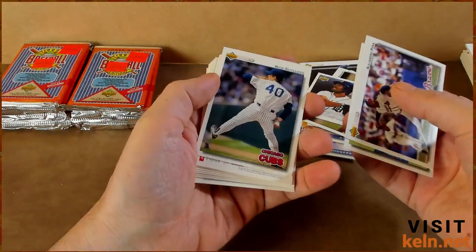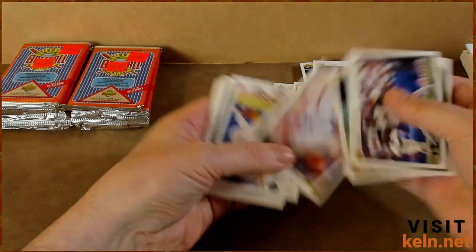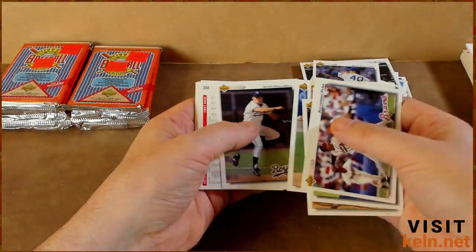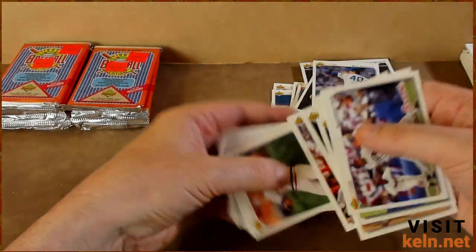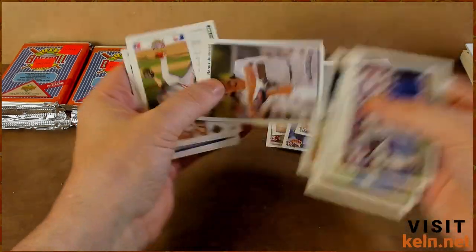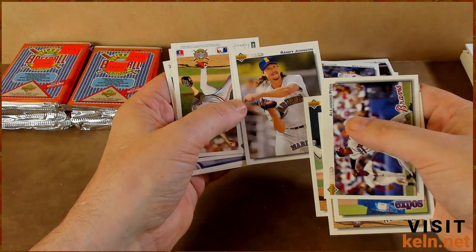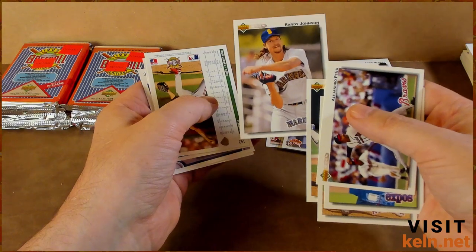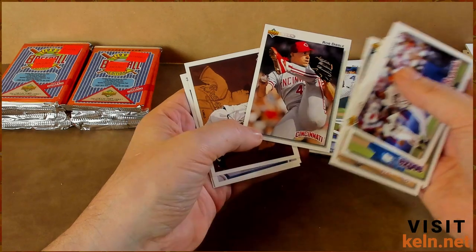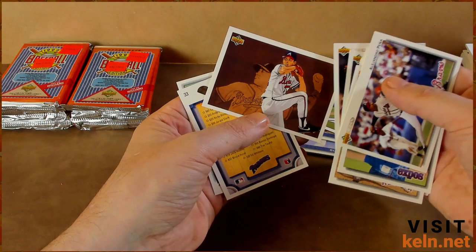Rick Sutcliffe — nice. Joe Hesketh again, Chuck Crim, Monty Farris. The cool thing is we're not seeing a lot of doubles just yet, you know, a couple here and there. Felix Jose, Mike Boddicker. Oh nice — Randy Johnson! You know what they gave him for his retirement? A drum set. Pretty dope. I wonder if he still plays it. Rob Dibble.